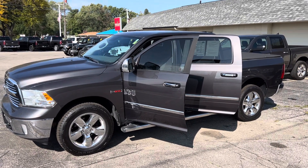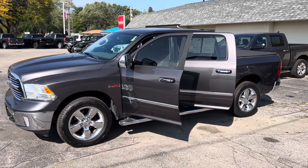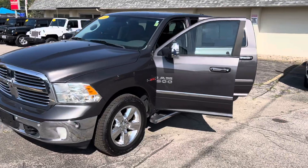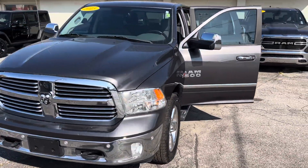Hey Josh, this is Justin with Preferred Chrysler Dodge Jeep Ram on Henry Street here in Muskegon. You were recently online looking at some trucks. Looks like you got a particular budget — I wanted to present this one to you.